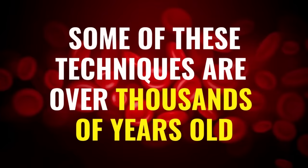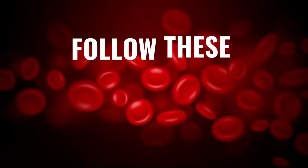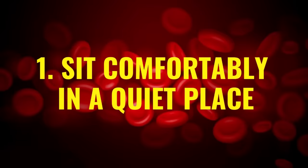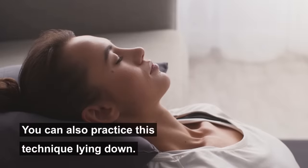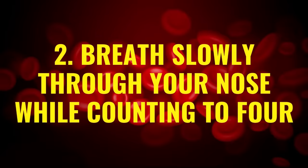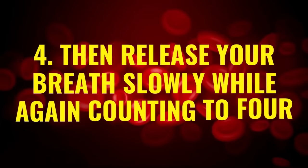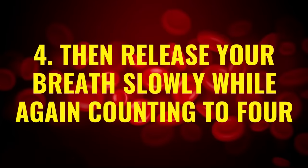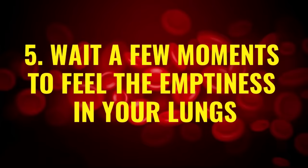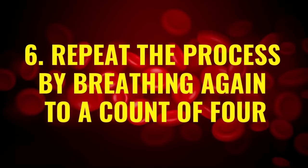Some of these techniques are over thousands of years old. The first is equal breathing. Follow these steps: sit comfortably in a quiet place — you can also practice this technique lying down. Second, breathe slowly through your nose while counting to four. Third, hold your breath for a count of four. Fourth, release your breath slowly while again counting to four. Fifth, wait a few moments to feel the emptiness in your lungs. Sixth, repeat the process by breathing again to a count of four.